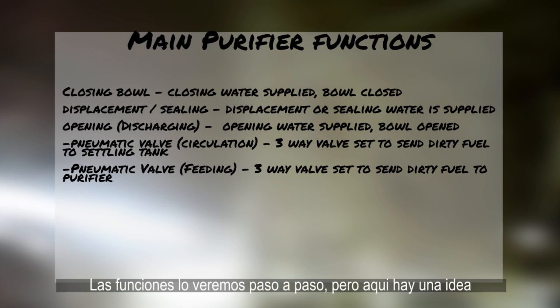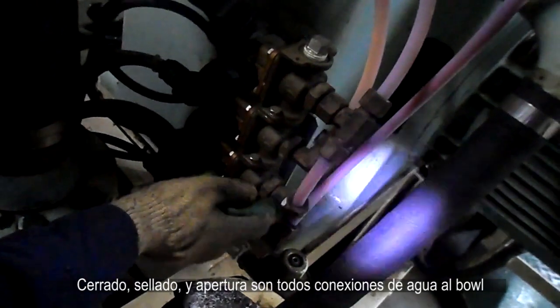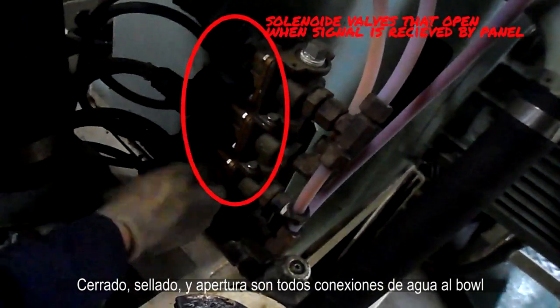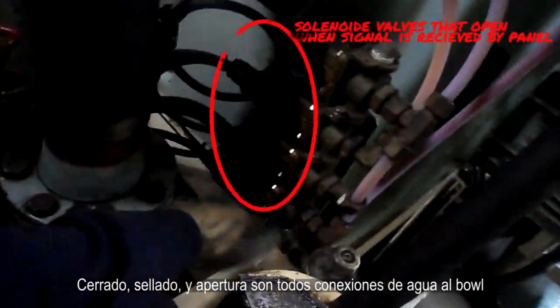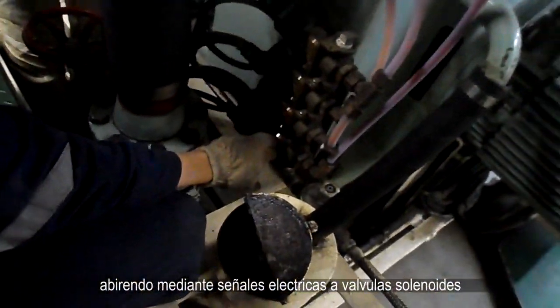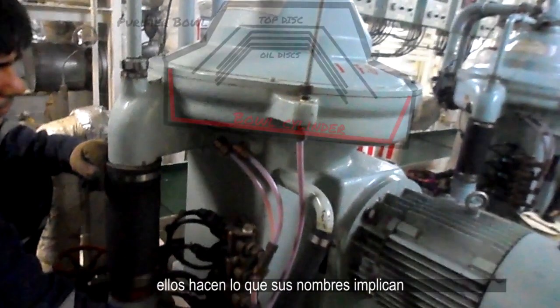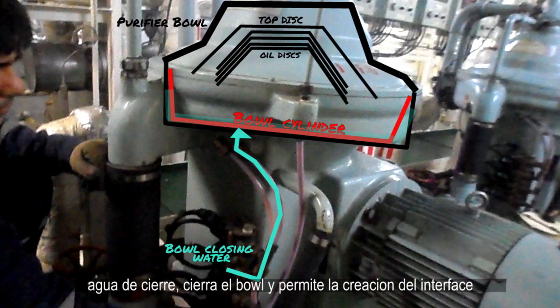The main functions will go step by step. These main functions affect the bowl in various ways: closing, sealing, and discharging — all are water connections to the bowl connected by electric signals to solenoid valves. They do what their name implies. Closing water closes the bowl and allows the interface separation to occur.